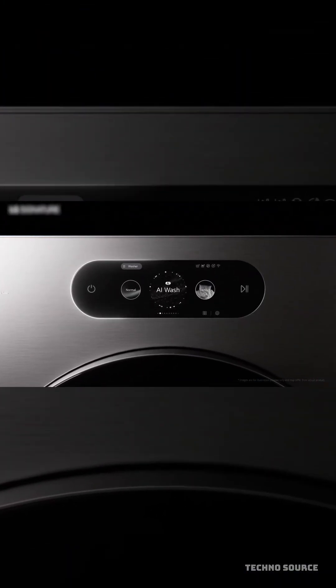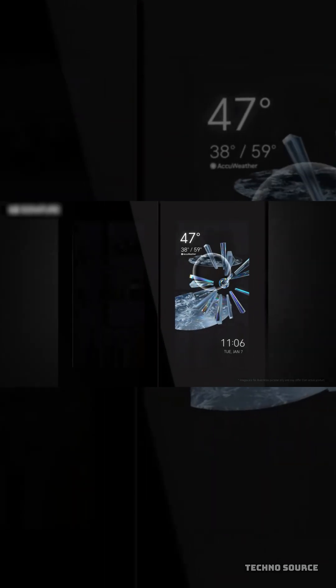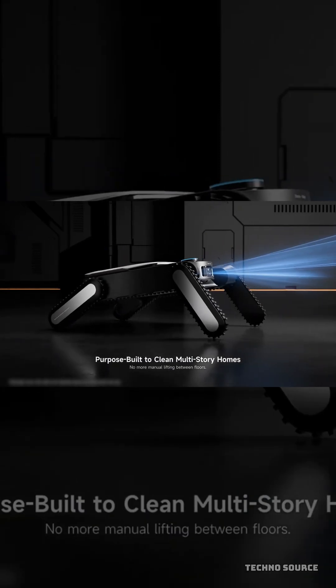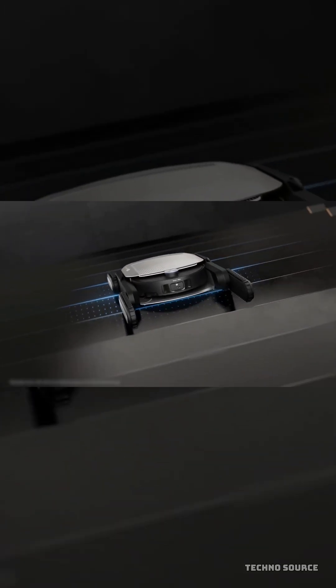For the laptop lovers, things are getting thin and powerful. New Intel Panther Lake chips are debuting in laptops from brands like Dell, HP, and ASUS. These chips are designed to give you over 24 hours of battery life and enough power to play high-end games without needing a bulky, hot graphics card.